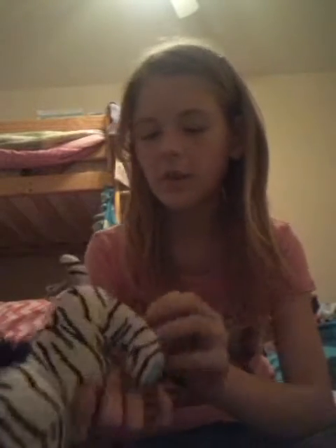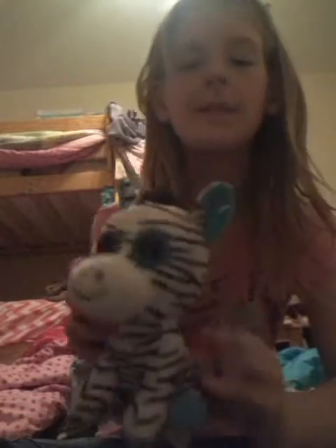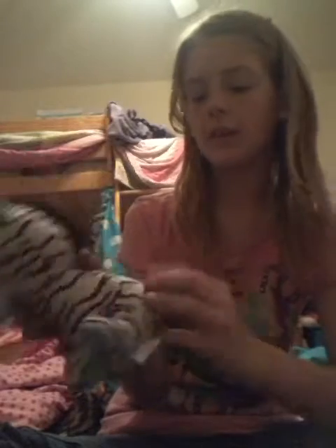Then I have another TY toy. This one's name is Zebe. It has its little mane — it's a zebra — and a little cute tail.